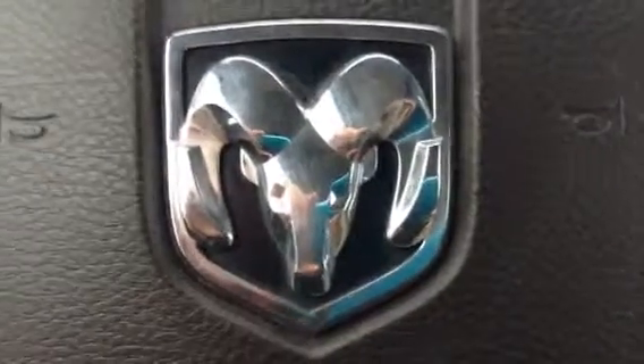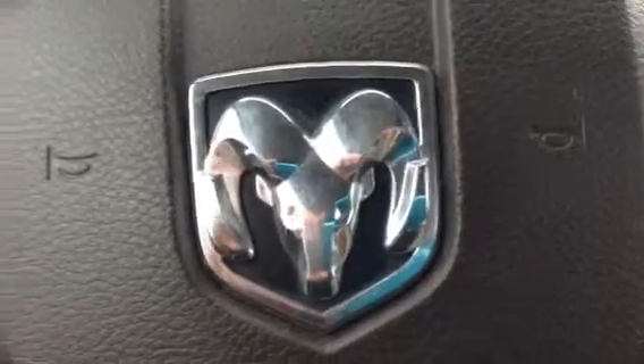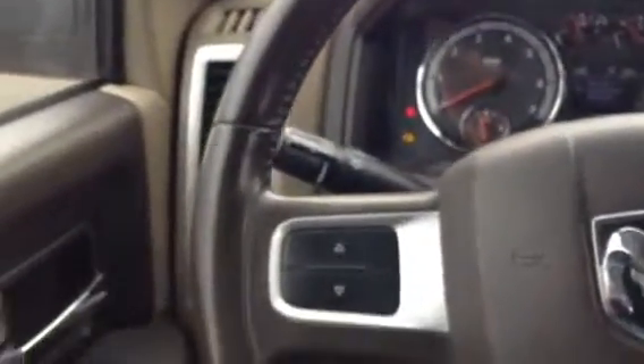Good morning Shane. This is Sean at Northside Mitsubishi. Today for you I'm featuring this 2010 Dodge Ram 2500 quad cab SLT.